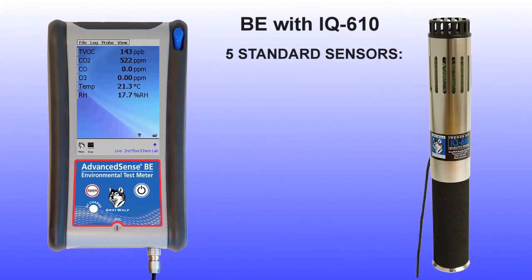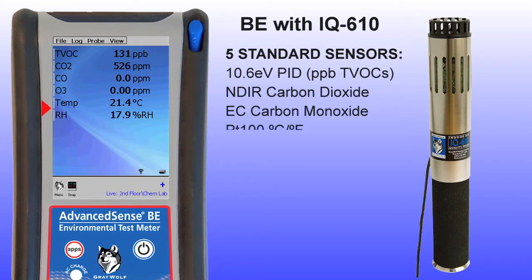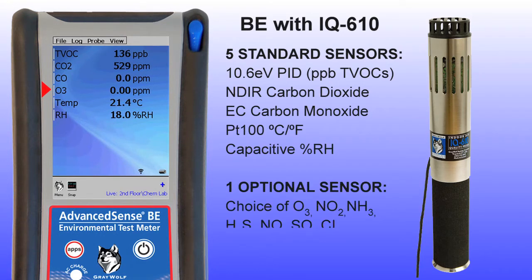Here the Advanced Sense BE is shown with Greywolf's most popular IAQ probe, the IQ610. Measure TVOCs, carbon dioxide, carbon monoxide, temperature and relative humidity, plus one additional electrochemical sensor, most commonly ozone or nitrogen dioxide, but there is a wide range of choices.